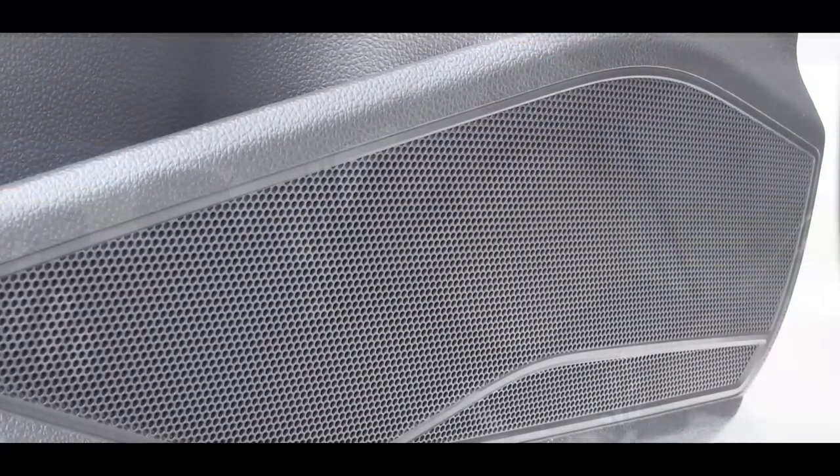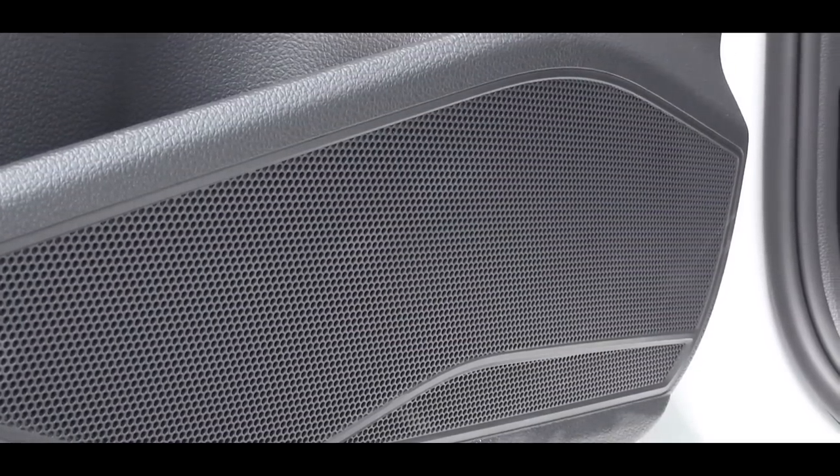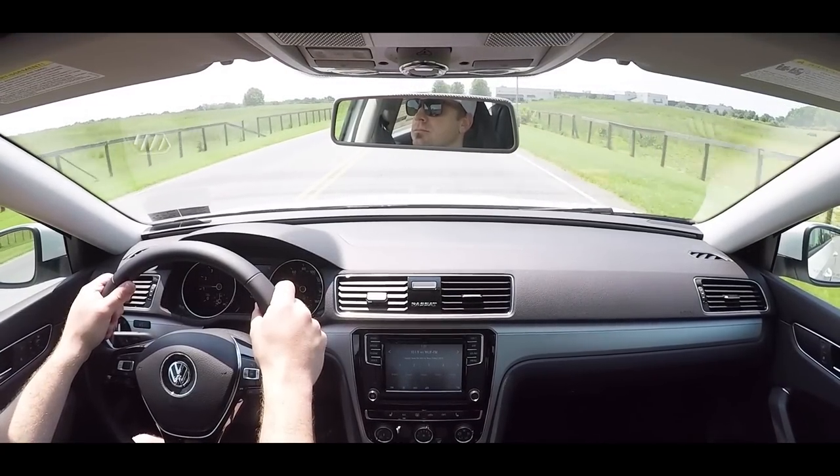Actually a good bit of bass — kind of surprised me. I never know what's coming on the radio, but not too bad of a sound system. Of course the Fender is going to be a little bit better, but I didn't have any issues with this one.